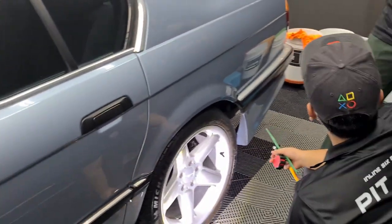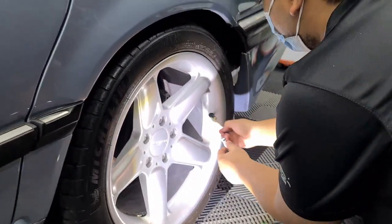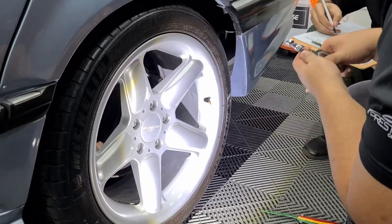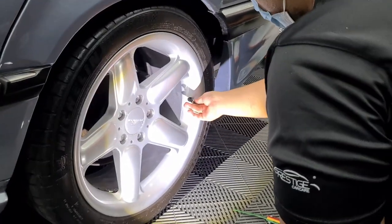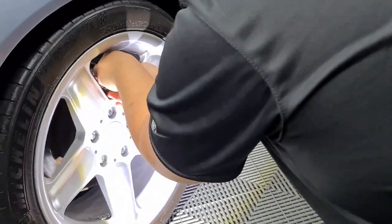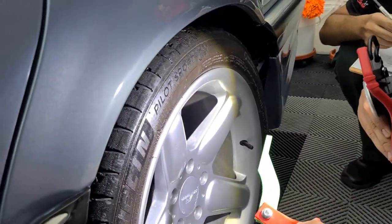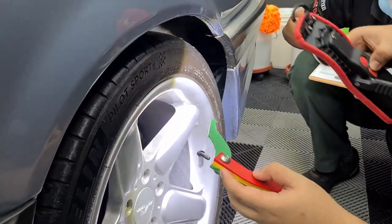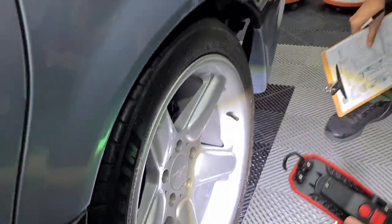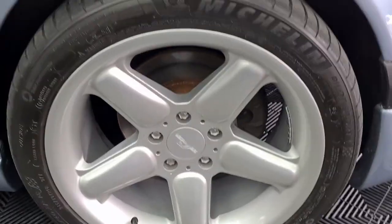Before we start the wash, the team goes over the car checking the bodywork for any severe dirty stains. We also do a little extra — we check tire pressures, the condition of the tire treads, and even measure the thickness of the disc brakes and brake pads so we can advise the owner if new pads are needed. For this E32, eight millimeters on the brake pads — all good.